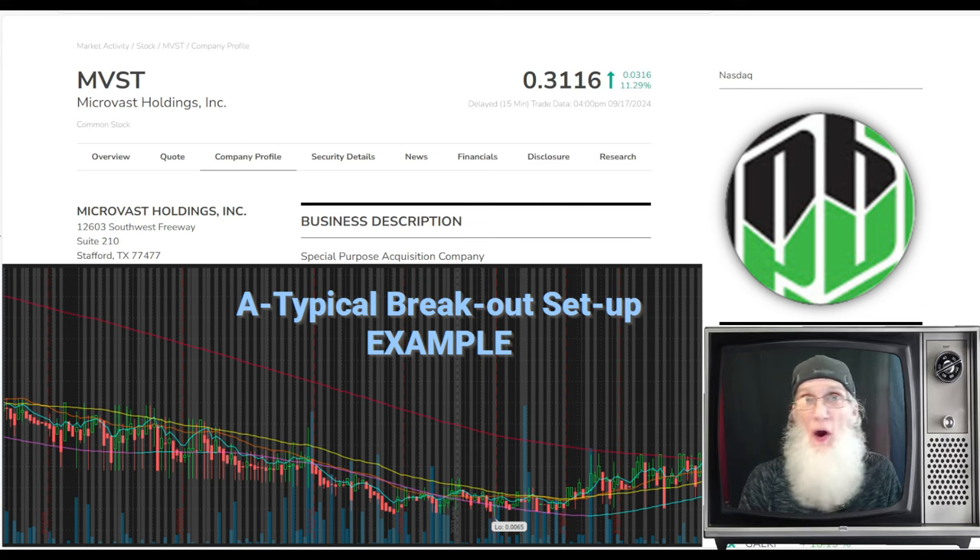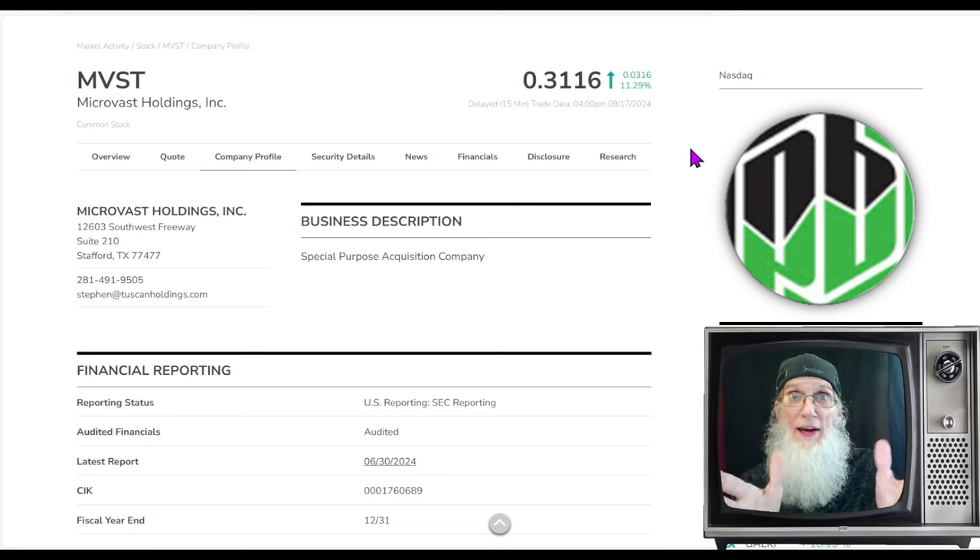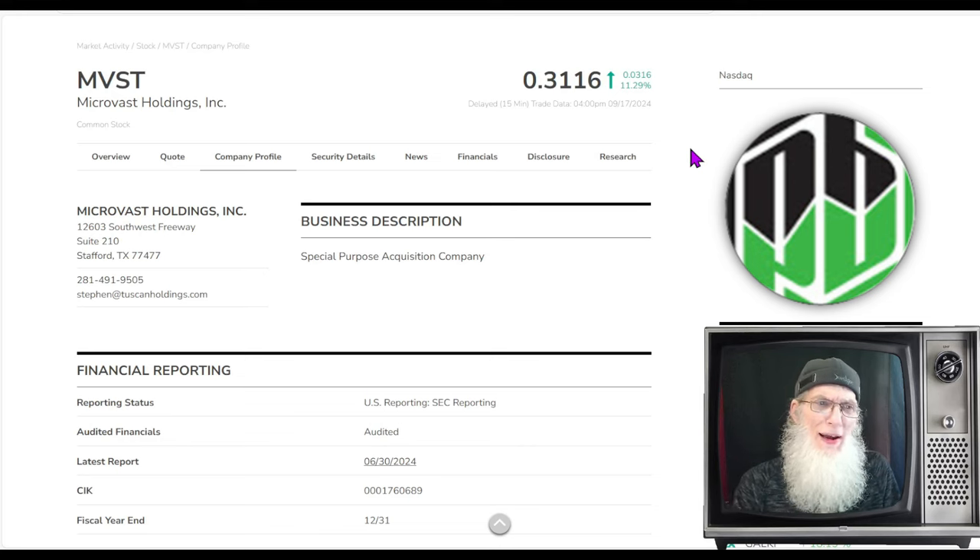Micro Vast Holdings finished the day just a little over 31 cents, up a little over 11 percent. This is a hot penny stock on the major exchange — no transaction fees, pre-market and after-market trading, a lot more volume and money, and a lot more rules making it safer compared to the OTC. Personally, I prefer trading stocks on the major exchange because it's safer.